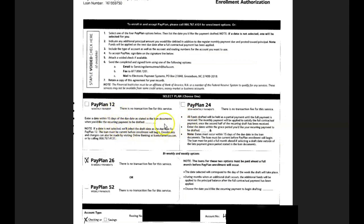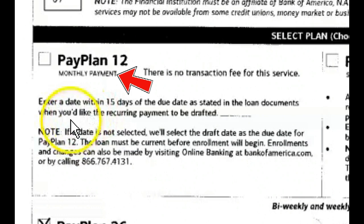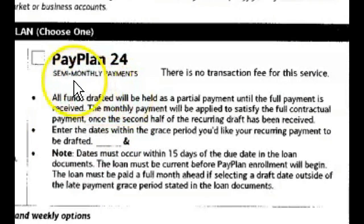Bank of America has four different types of payment plans you can choose from. The first is Pay Plan 12 — that's simply a monthly payment, where you enter the date within 15 days of the due date as stated in the loan documents. This is how most households already pay their mortgage, so I'm not sure why it's even listed as an option.